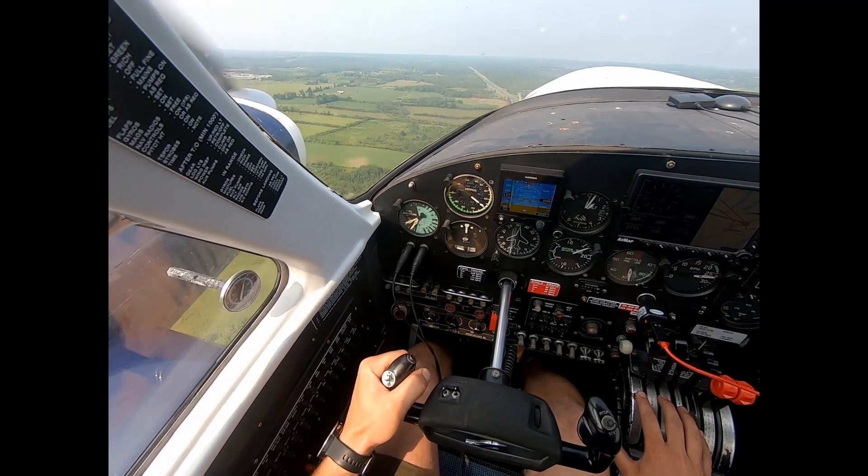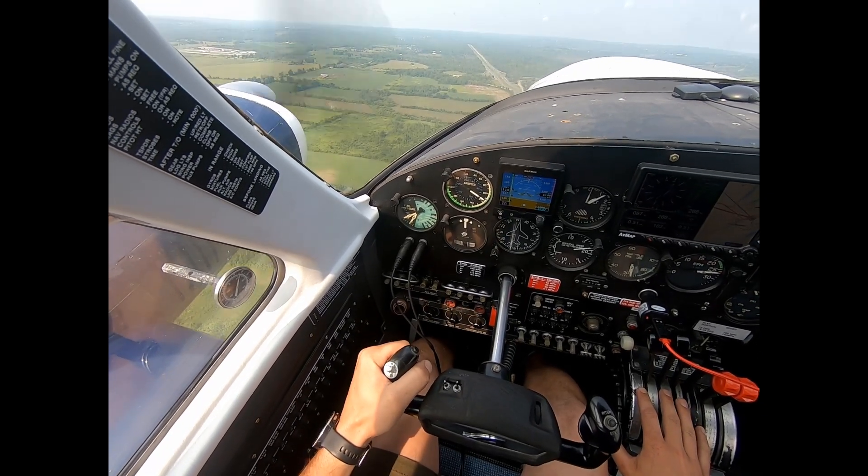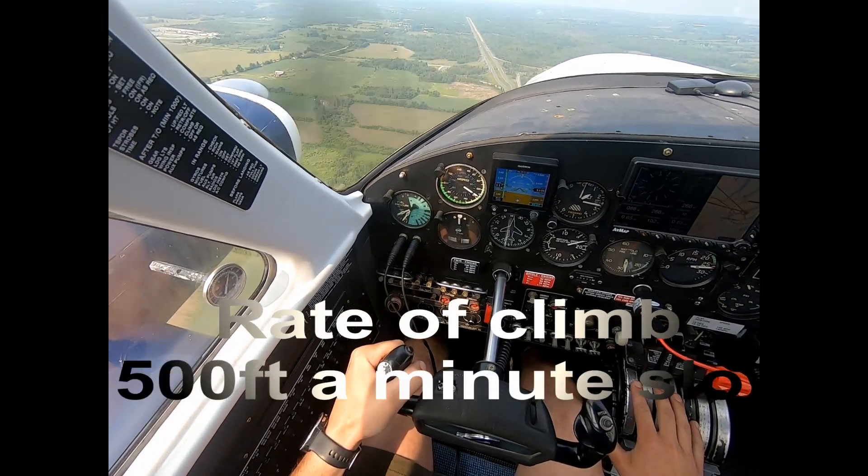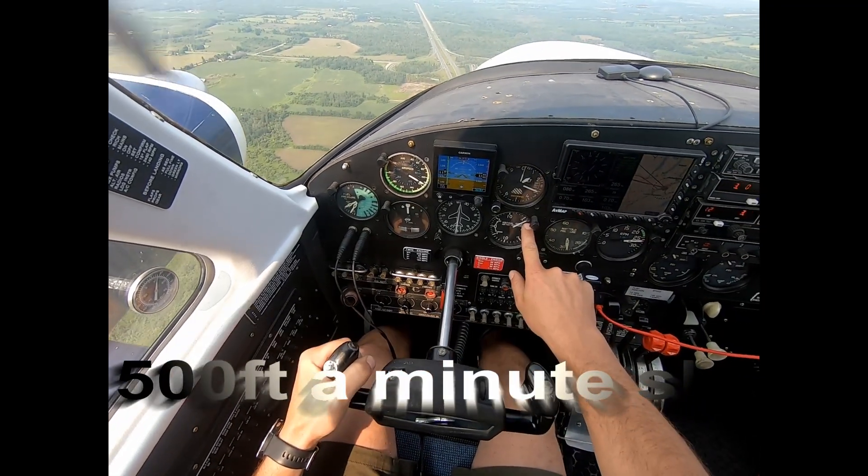This is causing the propellers to not drive as coarse as possible, resulting in a loss of climb performance, takeoff performance, and cruise performance.